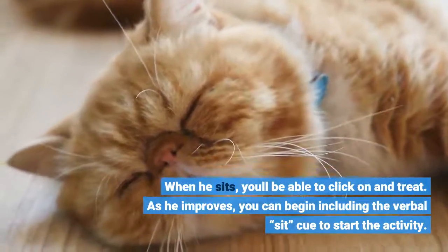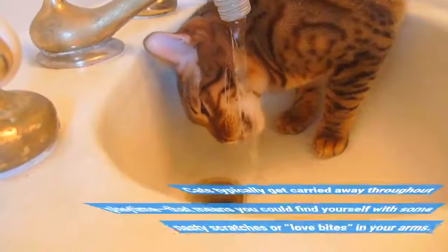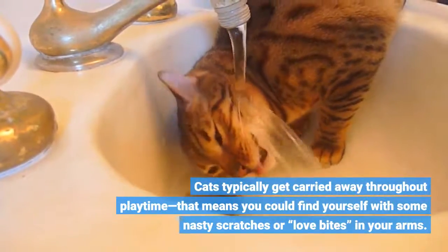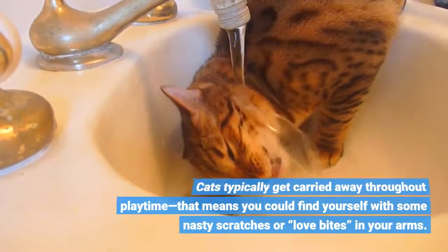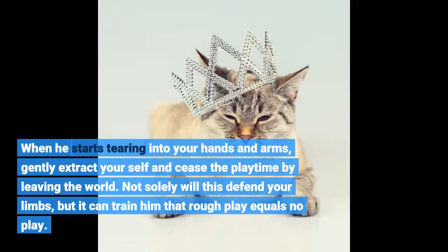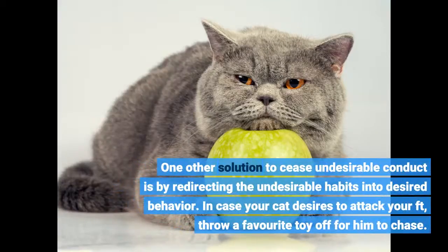As he improves, you can begin adding the verbal sit cue to start the activity. Cats can get carried away during playtime, meaning you could end up with some nasty scratches or love bites on your arms. When he starts tearing into your hands and arms, gently extract yourself and stop the playtime by leaving the area. This will not only protect your limbs, but teach him that rough play equals no play.